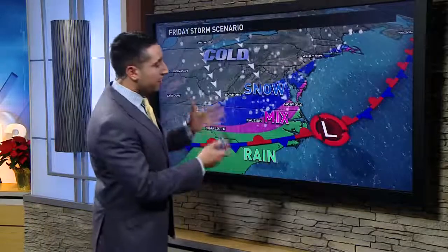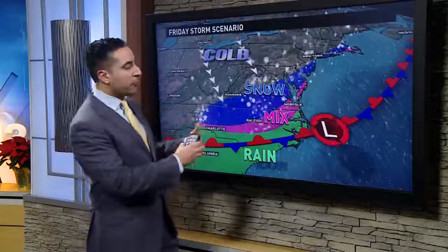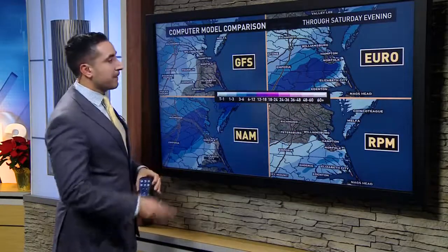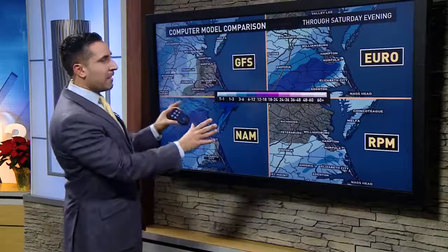Now there are several details that still have to be ironed out, but right now this is looking like a likely scenario, especially since a lot of the models have been coming to more of a consensus over the past couple of runs. I'm showing you something here — I know there's a lot of details to look at, and I'm also going to post this on my Facebook page so you can get a better look at it.